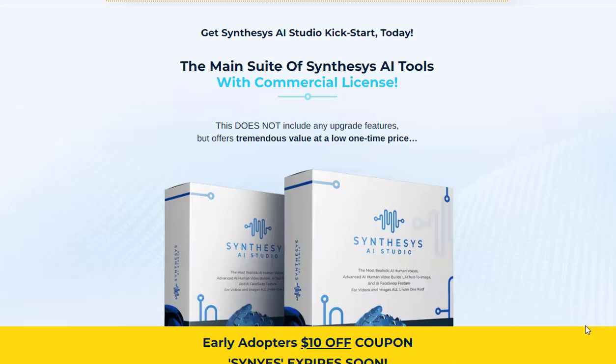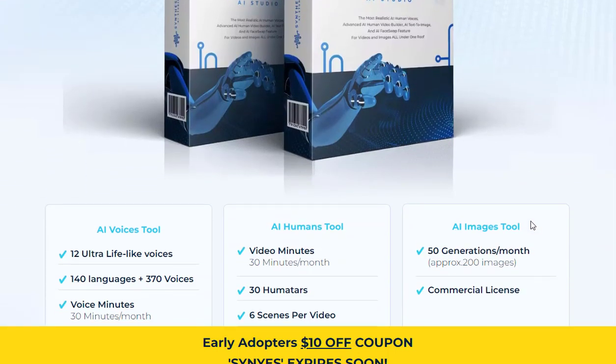In today's digital age, content creation plays a pivotal role in driving engagement and conversions. However, producing high-quality content can be time-consuming and costly. This is where Synthesis AI Studio comes into play.